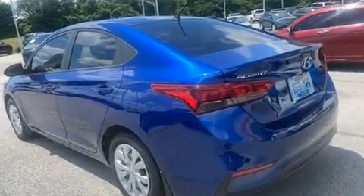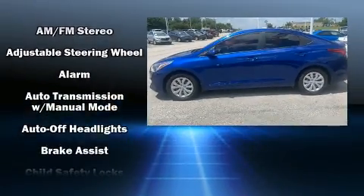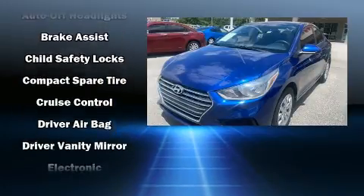A wealth of standard features means that you no longer have to sacrifice, such as remote keyless entry, a tachometer, a trip computer, and air conditioning.